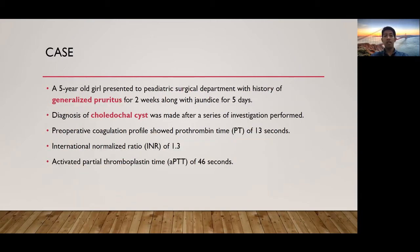This is a case of a 5-year-old girl presented to the pediatric surgical department with history of generalized pruritus for 2 weeks, along with jaundice for 5 days. The diagnosis of choledochal cyst was made after a series of investigations performed.